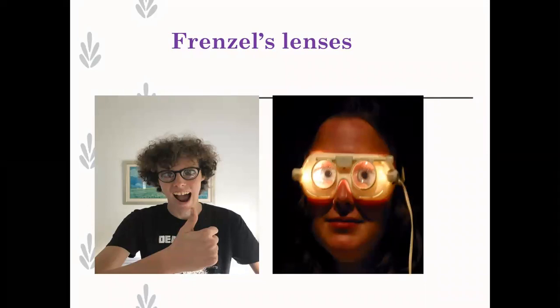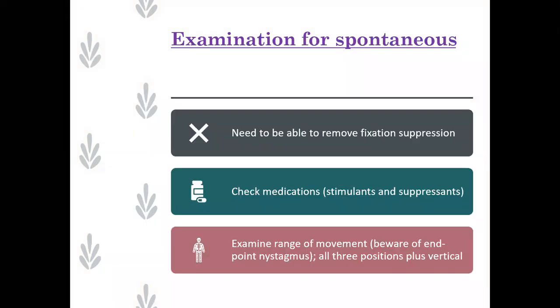The Rolls-Royce, if you've got funds, is to have video Frenzel goggles. Those are really nice because they allow you to make a permanent record, which might be important from a medical-legal point of view. If you're treating a patient with BPPV and there's litigation in the background, you want to do a Dix-Hallpike with Frenzel lenses, give the treatment, and then repeat it to show that the nystagmus has settled. So it really is a very nice piece of kit.